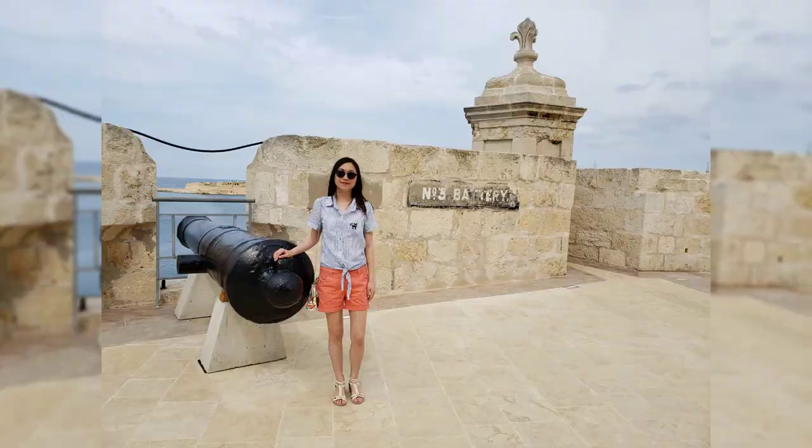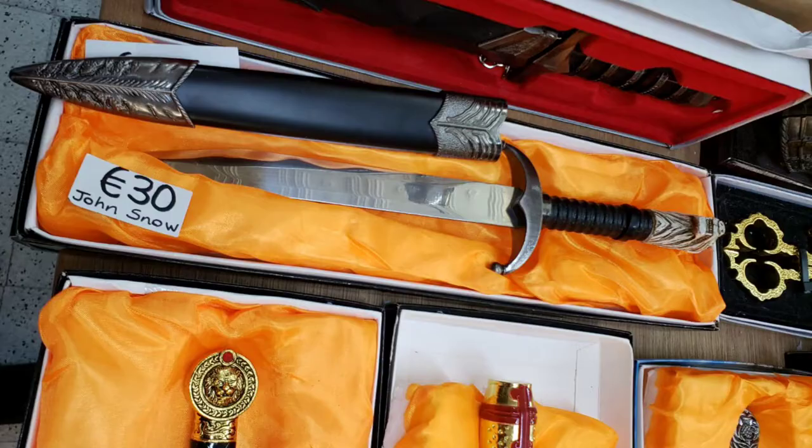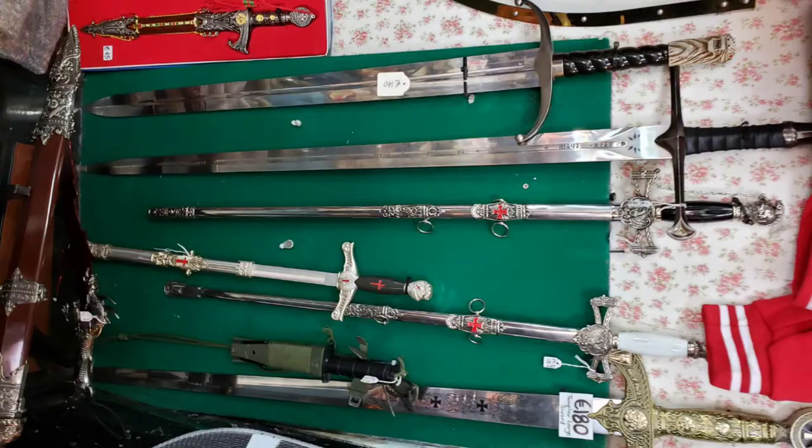Another filming location is actually closed to the public. I heard people climbed in through the gates but we didn't want to do that. You can also buy Game of Thrones merchandise — there are lots of items.